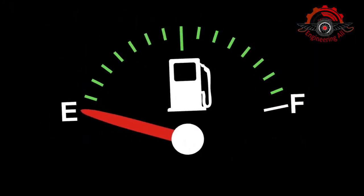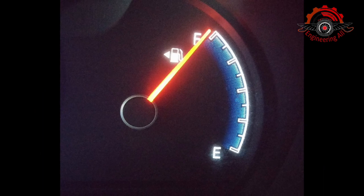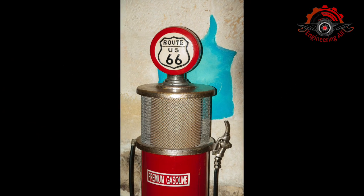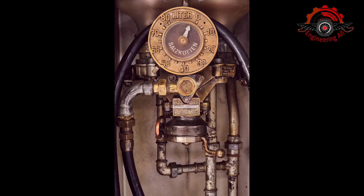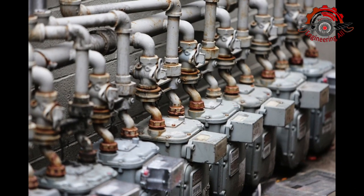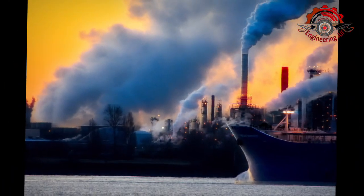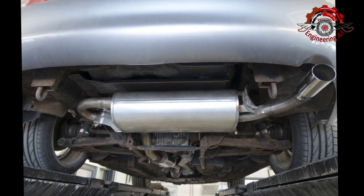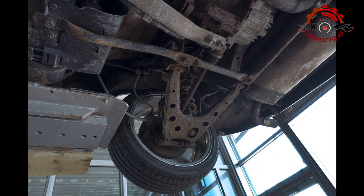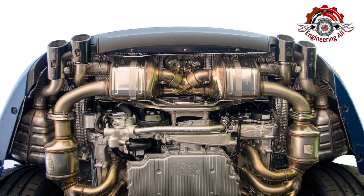This makes CNG a cleaner burning fuel and a popular choice for reducing the carbon footprint of vehicles. The advantages of CNG include: environmental impact — CNG produces fewer greenhouse gases and pollutants, with lower CO2 emissions; cost effectiveness — CNG is often more affordable than petrol, resulting in savings for vehicle owners over time; domestic production — many countries have access to natural gas reserves, reducing dependence on imported petroleum; and reduced engine wear — CNG burns cleaner, resulting in less engine wear and potentially longer engine life.